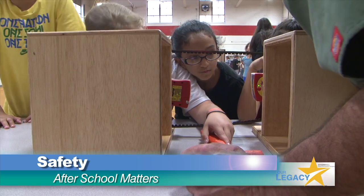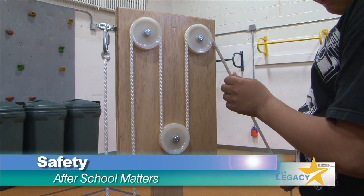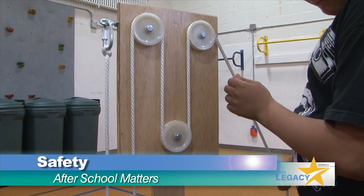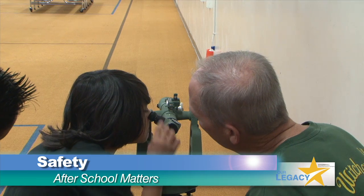We demonstrated our commitment to safety 24-7 in our community at local schools. 24-7 safety is the most important thing to us. After School Matters is an employee-driven program that teaches children about Hanford careers and safety at home and at work.